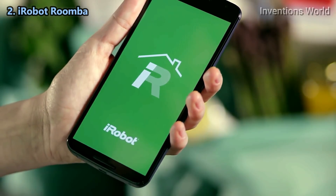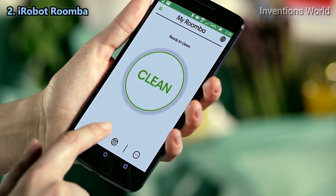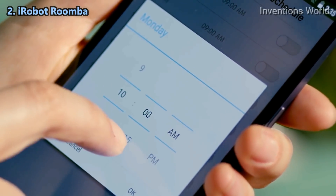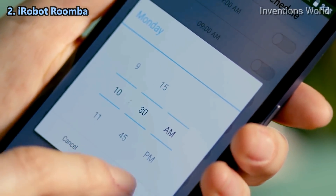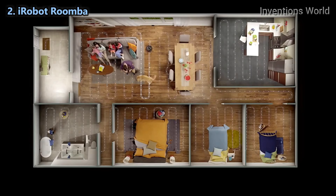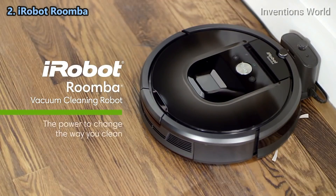Thanks to the new iRobot Home app, your powerful cleaning partner is always ready to go. You can start, schedule, and monitor the 980 from just about anywhere at any time. For beautifully vacuumed floors every day throughout your home — the Roomba 980, the power to change the way you clean.